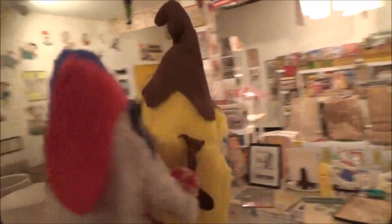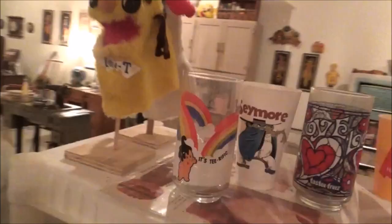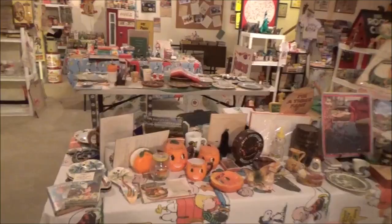You don't see Tasty Freeze very much anymore, but they had their own set of characters. This is actually T and F — the T in the hand puppet. That is so cool. And then Tasty Dog. Apparently they tried out a few different mascots.